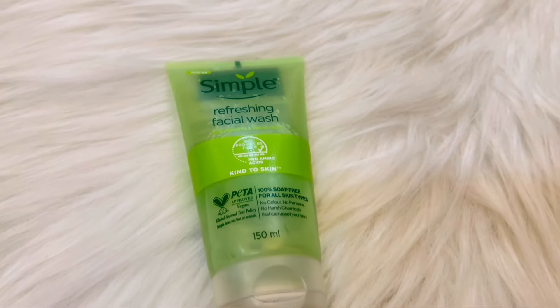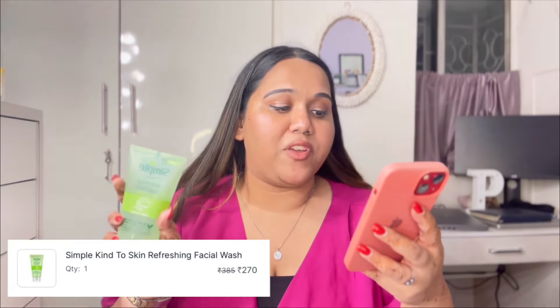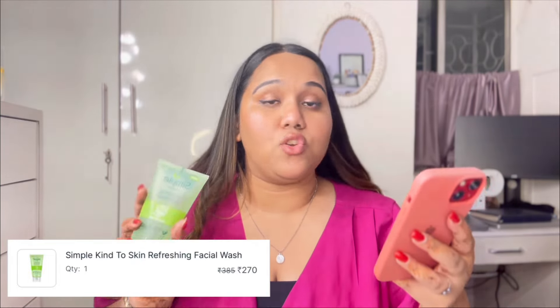The last box — my absolute favorite — has the Simple Refreshing Facial Wash. We stocked two of them and ran out because my mom, my sister, and I all three trust this product. I've been waiting five to seven days for it to arrive and I can visually show you my skin has started breaking out without it. This is not a sponsored video — I'm genuinely in love with this face wash. Originally ₹385, I got it for ₹270.